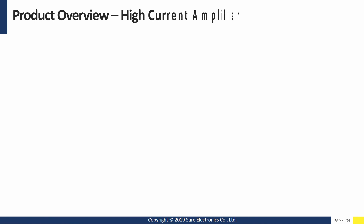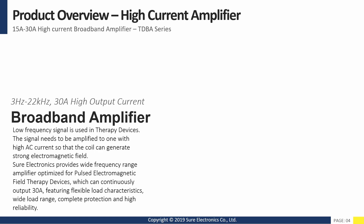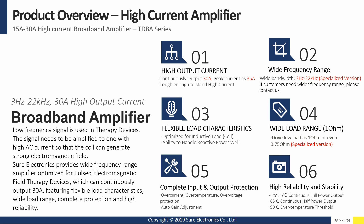In order to meet the special requirements for low frequency therapy device applications, Shure Electronics provides a wide frequency range amplifier optimized for pulse electromagnetic field therapy devices, which can continuously output 30 amps, featuring flexible load characteristics, wide load range, complete protection and high reliability.